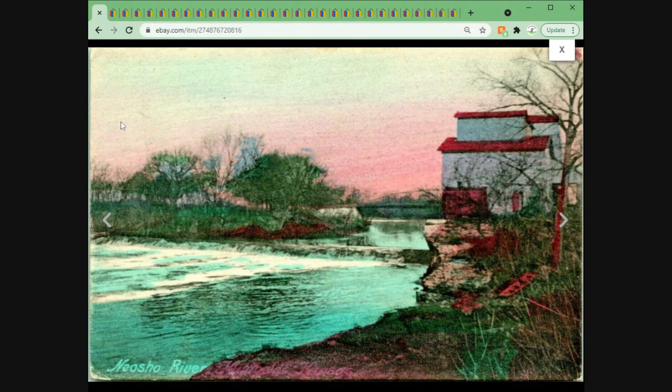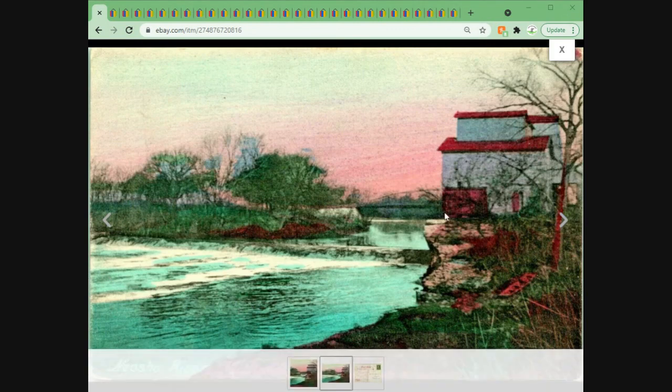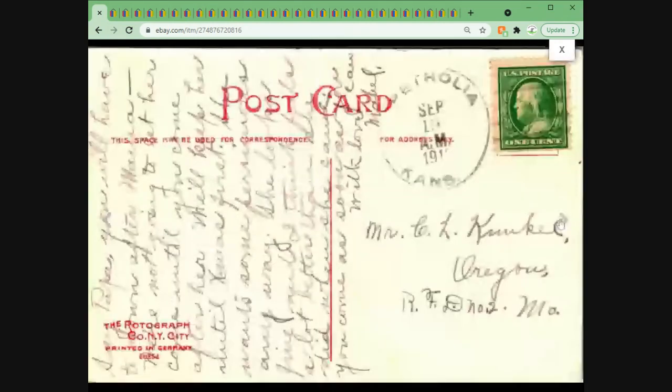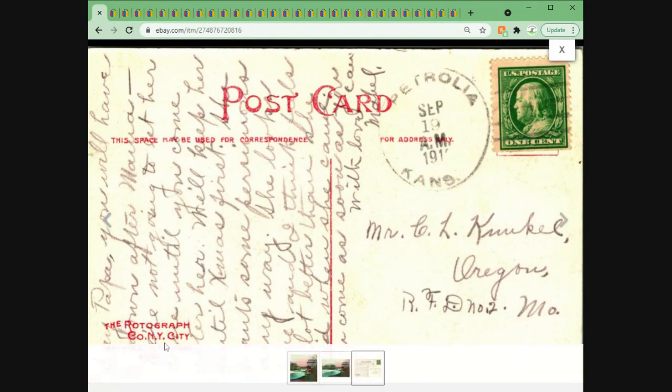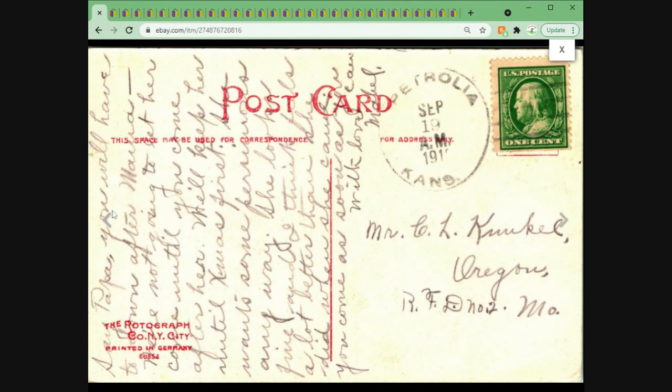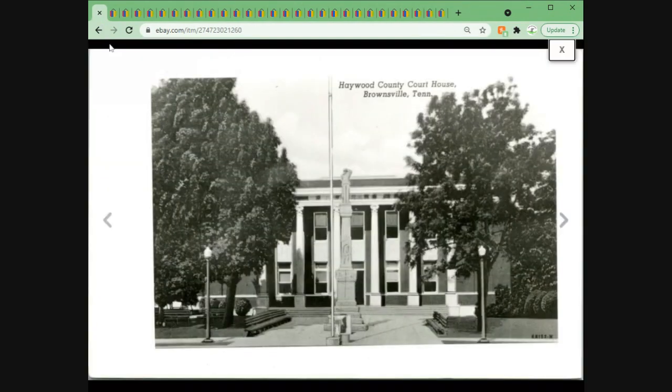This one was a recent pickup from Just in Time Flipping over in Massachusetts — definitely go check out that channel. It sold for $4.55 plus shipping. It's a Rotograph Company postcard — one of the few postcard publishers I'll usually put into a title if I can fit it, as there does seem to be a collector base for that publisher.